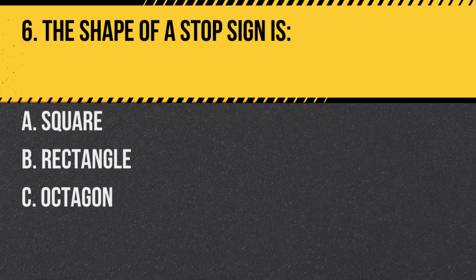Question 6. The shape of a stop sign is: A. Square. B. Rectangle. C. Octagon. Answer: C. Octagon. A stop sign is octagonal in shape.